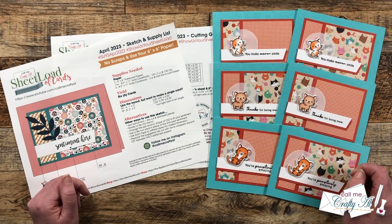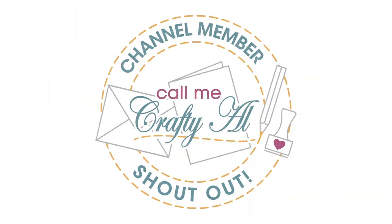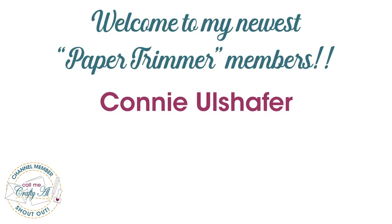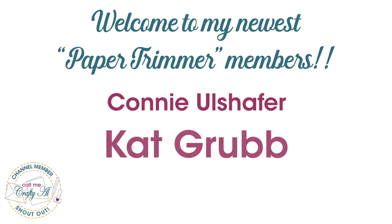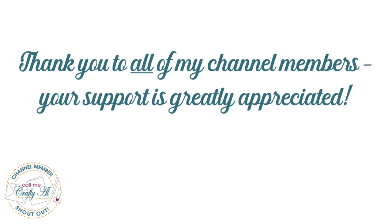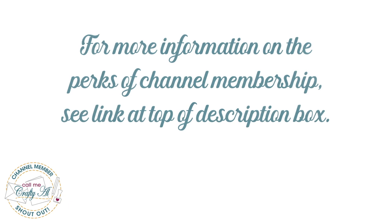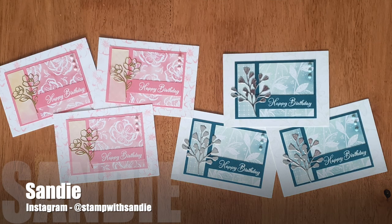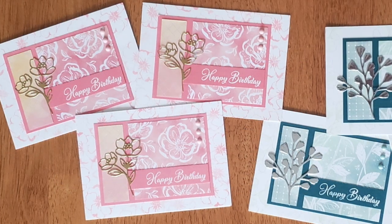Let's go ahead and take a look at what the team created this month. Before we do, I have a special channel member shout out — thank you and welcome to my newest Paper Trimmer level members Connie Olshafer and Kat Grub. Thank you so much for your support, and thank you as well to all of my channel members. You keep me creating here on YouTube and Sheet Load of Cards free for all. If you're interested in finding out more about the perks of channel membership, I have a link in the description box below.